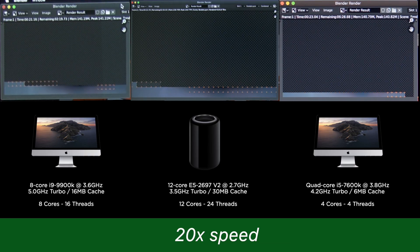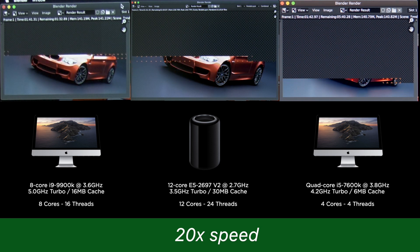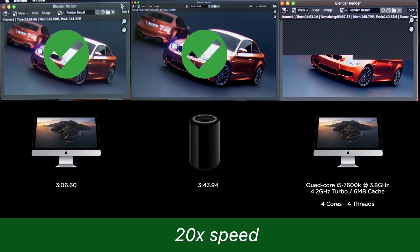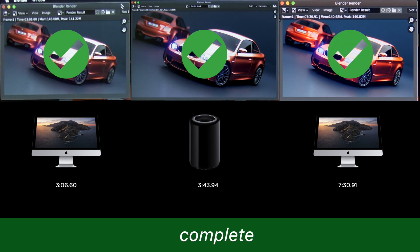Let's move on to the Blender renders. We're going to do the BMW scene first. Bear in mind, when we're rendering here, we're just using the CPU — there's no GPU input in these render times. It's the same finishing order: the i9 iMac comes in first at 3 minutes 7 seconds, with the trash can running 37 seconds behind at a total of 3 minutes 44 seconds. The i5 iMac finished in 7 minutes 31 seconds. No real surprises there.